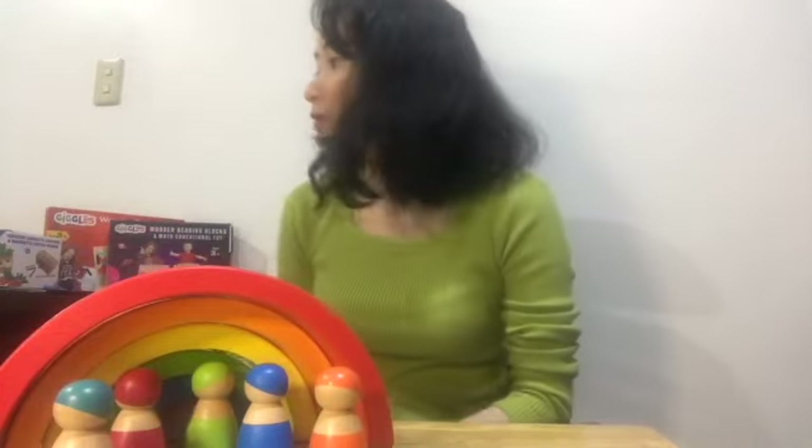I am here as an influencer for Giggles Montessori toys and I'm really excited to show you what they have. I really want to get into first what Montessori toys are all about, because we hear this term being thrown around without really knowing what the purpose of them is.